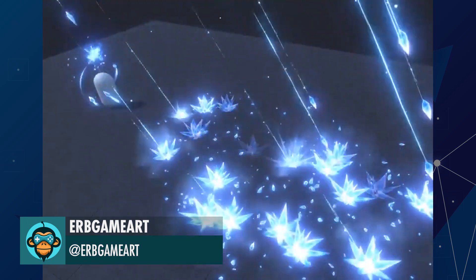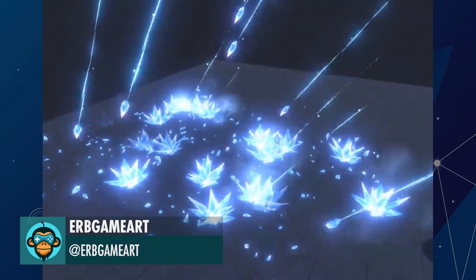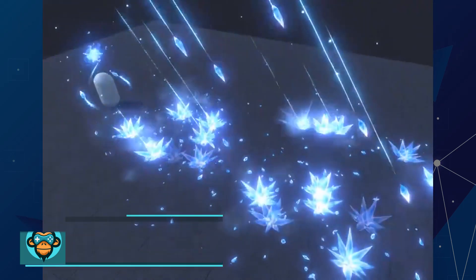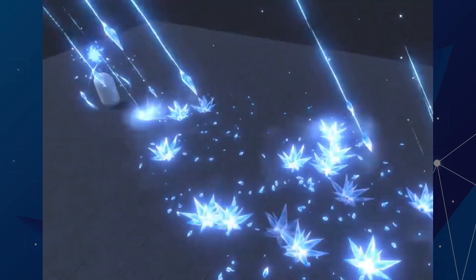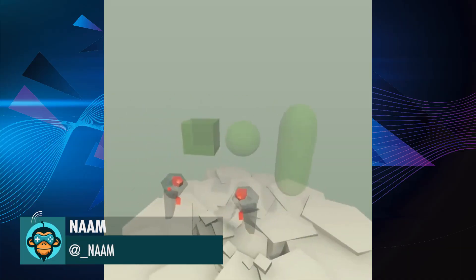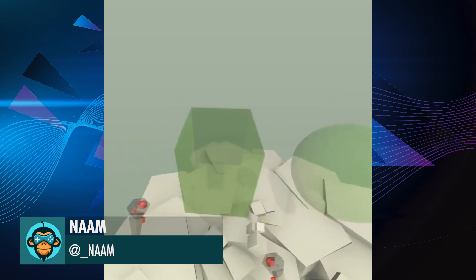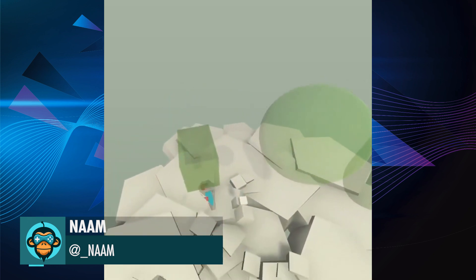ERB game art shows off the new ranged ice spell effect. NAM made a hasty UI experiment for quickly tweaking primitive colliders in VR.